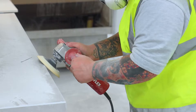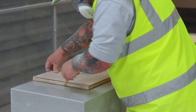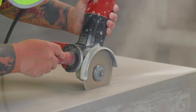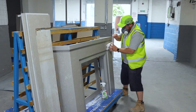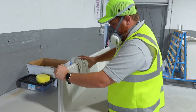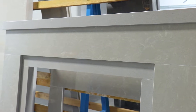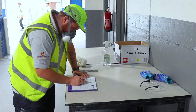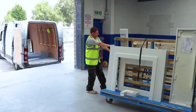Finally, the fireplace you've always dreamed of is hand-finished to create that perfect result. After a final inspection, your new fireplace will be delivered directly to you.